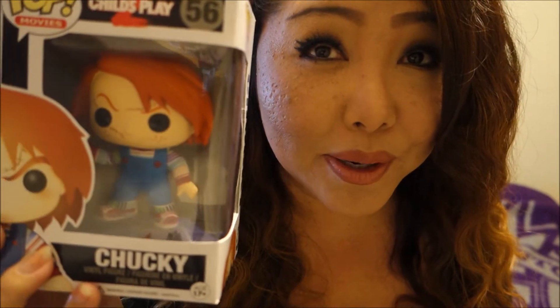The first Funko Pop I grabbed from FYE was none other than Chucky. I know Ethan was like 'no mommy' and was running around the store, but I still like him, he's still pretty cool. He's not exclusive or anything, but I don't usually see him around and there were only a couple of them, so I went ahead and grabbed him.